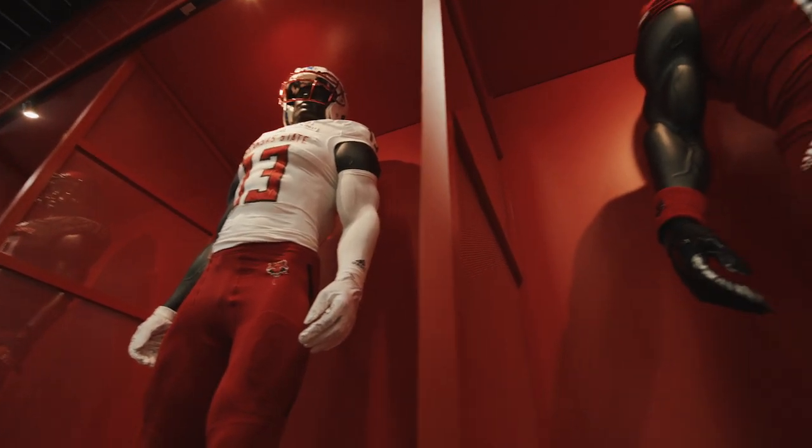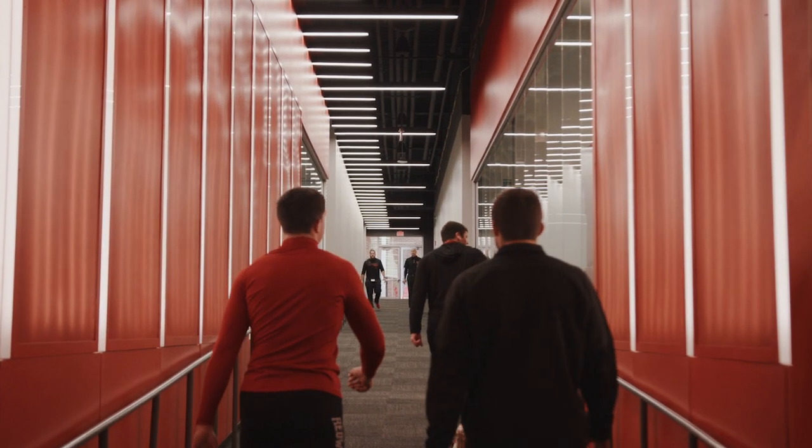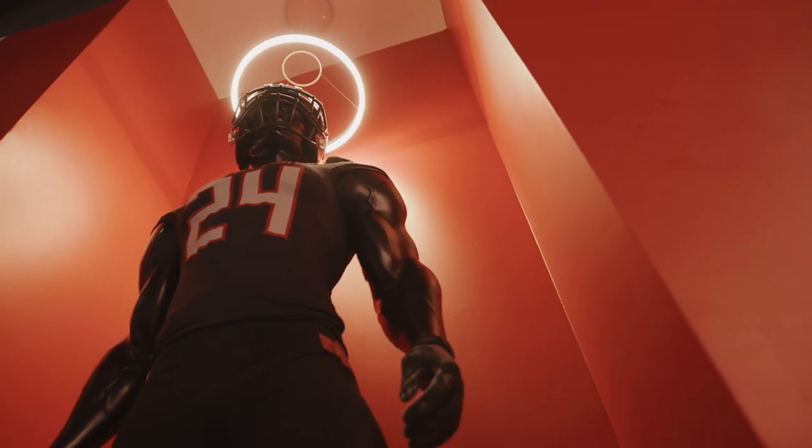You have to communicate a vision of what you're trying to do. When we designed this facility, it was about a recruiting trail. Every step that you take is thought out in a way that will remind them, this is why you need to choose us, this is why you need to be here.